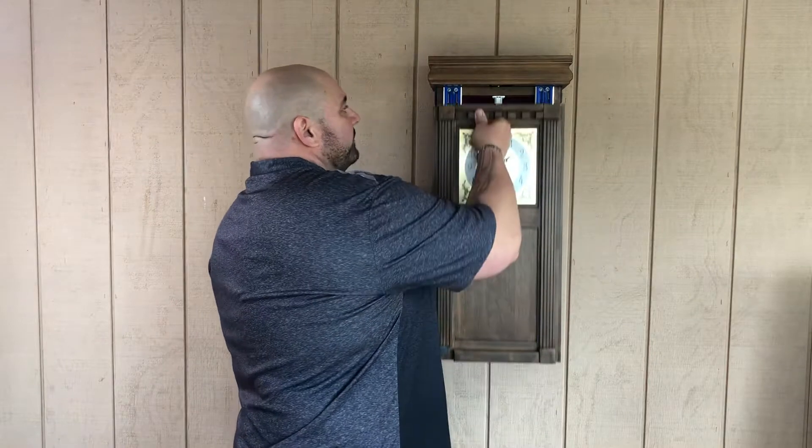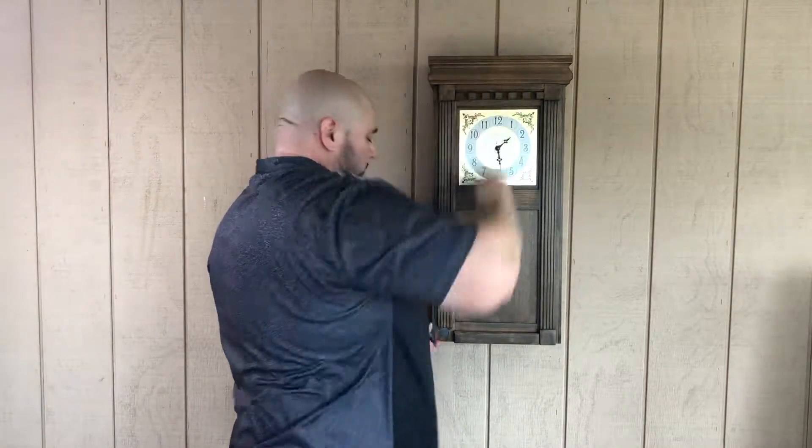Let's close this up and put that special key back. No one would ever look at this twice. It has a quartz movement, keeps perfect time, operated by a AA battery. Visit us at topsecretfurniture.com to order yours today.